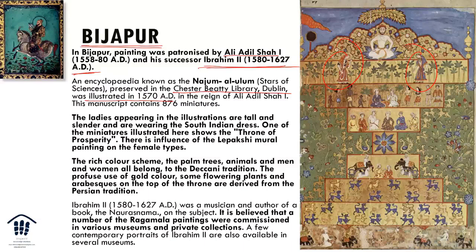There is a lot of gold color — a distinctive feature of Deccani painting — along with flowering plants and Arabic script on the throne, derived from Persian traditions. Ibrahim II was also a musician who wrote a book called the Norasrama. A number of Ragmala paintings were commissioned during this period and are now in various museums and private collections across the world.